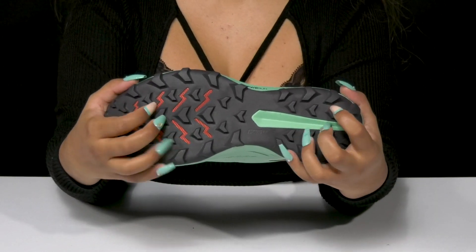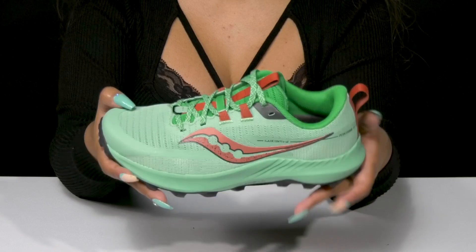The synthetic outsole has lugs to give you some added grip, and you can wear these on any of your runs.